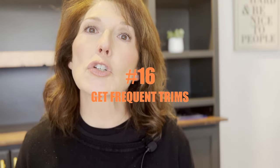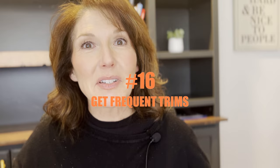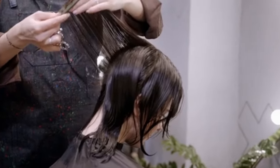Number sixteen, make sure you schedule your haircuts. When you schedule getting your hair trimmed about every six to eight weeks, your hair is going to be healthy. I guarantee it.